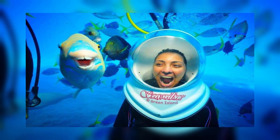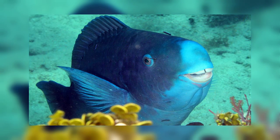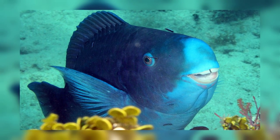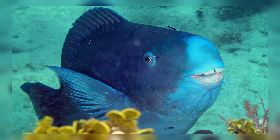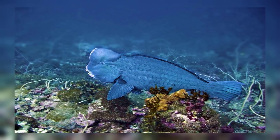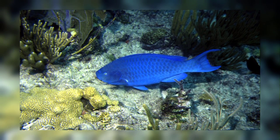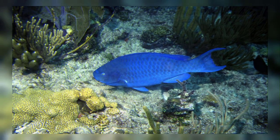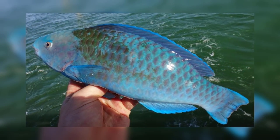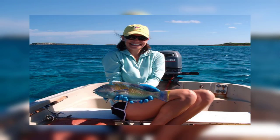Strangely, they also possess what are known as pharyngeal teeth, which are essentially just teeth in the throat. Parrot fish use these teeth to grind rocks that they ingest into sand, which is then eliminated, creating new sand. This actually leads to the formation of small islands and sandy beaches in the Caribbean. Individual parrot fish can produce as much as 200 pounds of sand per year.